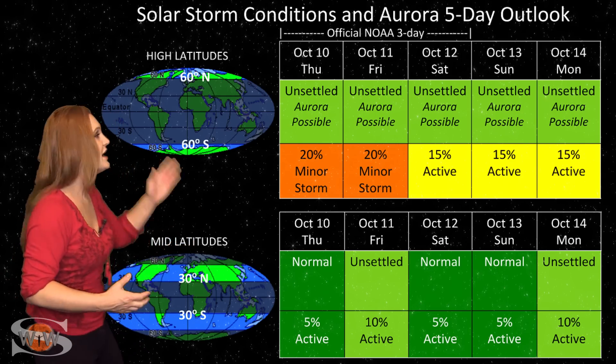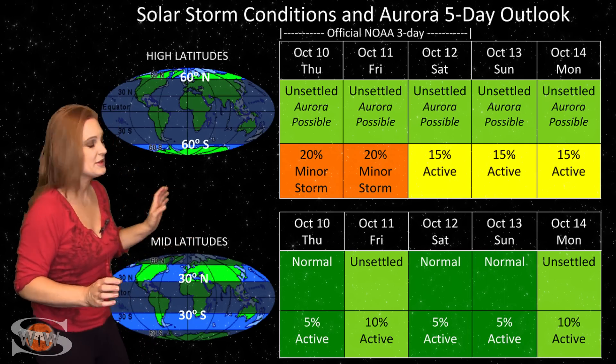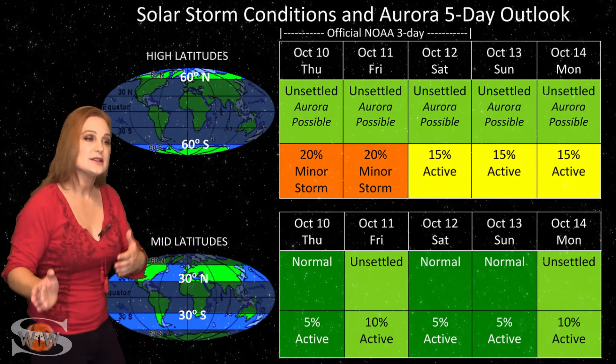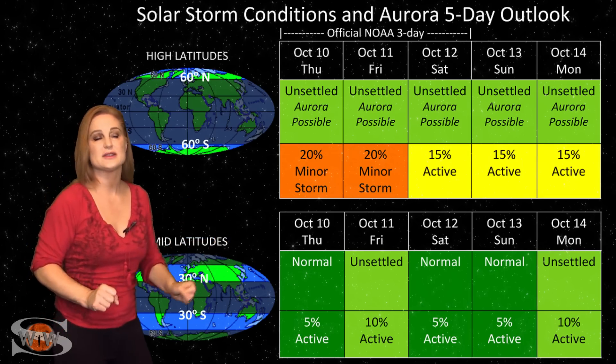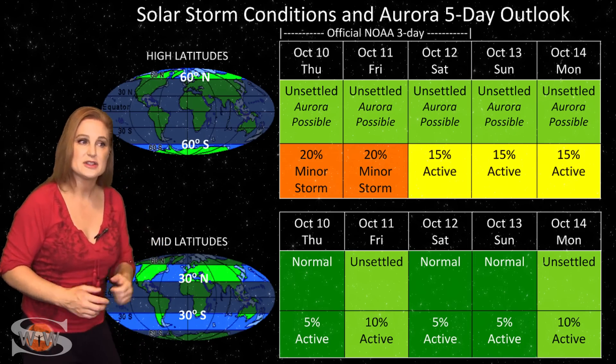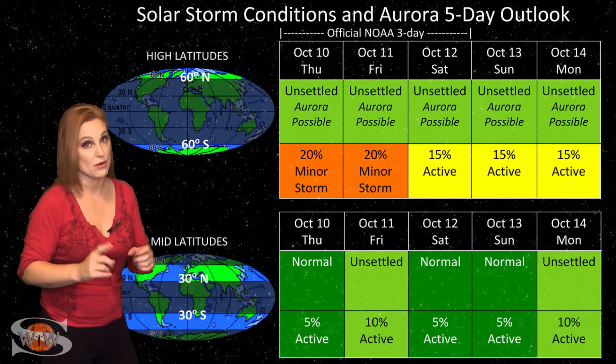Aurora photographers at high latitudes might get some sporadic shows, but mid-latitude aurora photographers shouldn't expect a lot until this week passes. Then we have a chance when a larger coronal hole will rotate through Earth's strike zone and give us a better chance for some more aurora.